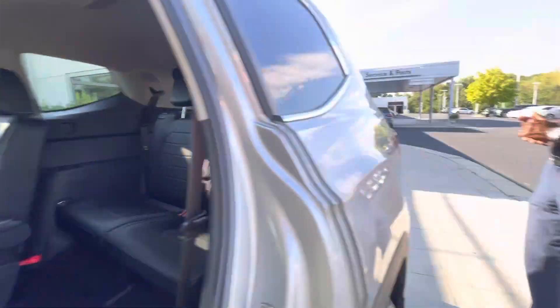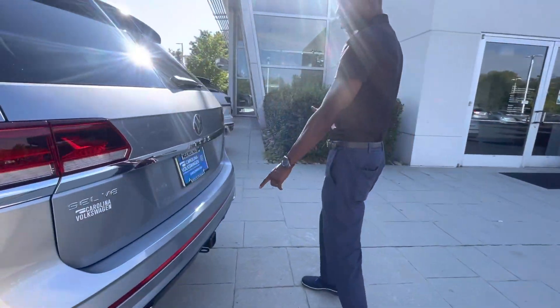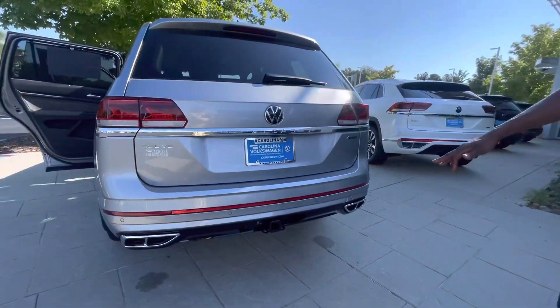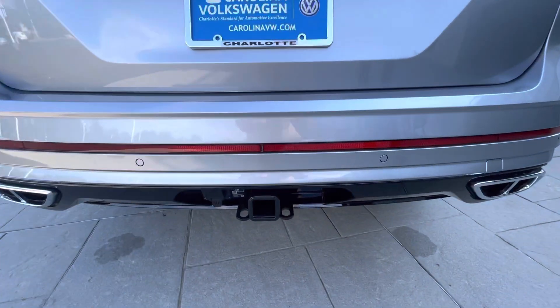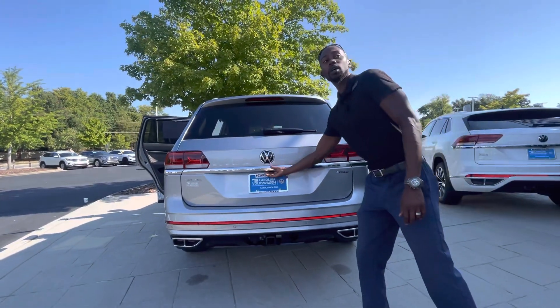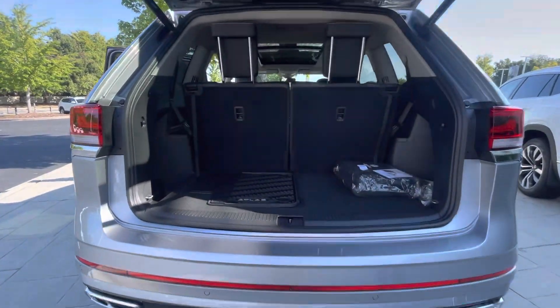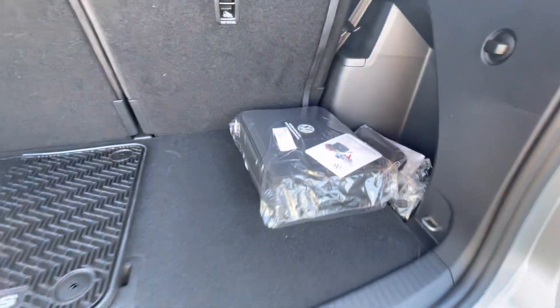In your third row, this vehicle gives you more hip, shoulder, and leg room than any vehicle in this class. This vehicle comes standard with the wiring harness and the tow hitch, giving you 5,000 pounds of tow capacity. It is equipped with front and backup sensors, and it has that beautiful power liftgate, which makes getting in and out of the vehicle easy.